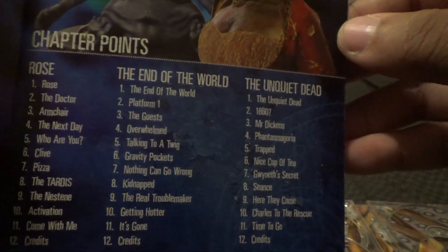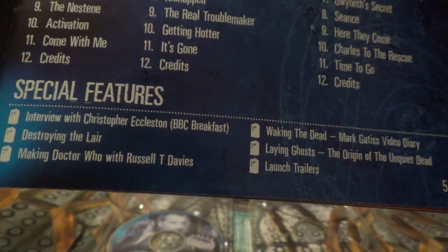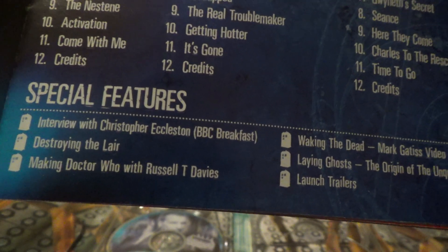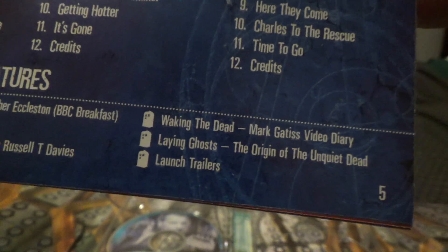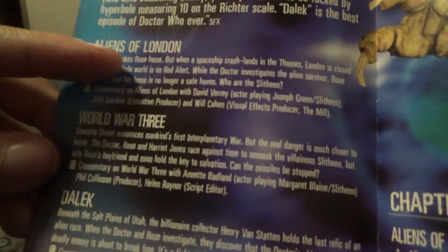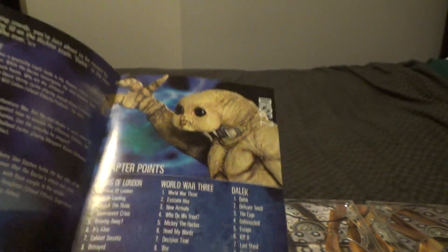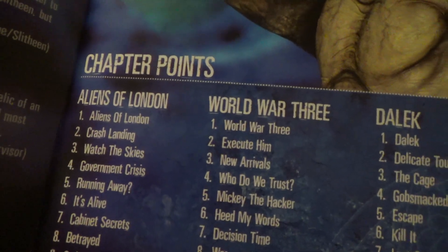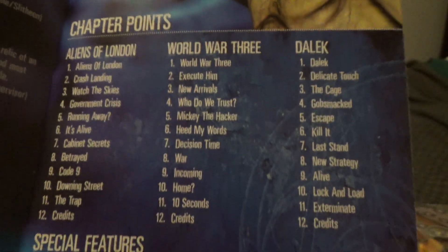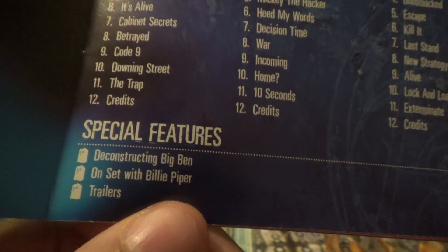Here's the chapter points for Rose. Special features: you've got interviews with Christopher Eccleston, then the making of Doctor Who, Destroying the Lair, plus the Waking the Dead launch trailers. Then you've got Aliens of London and World War Three — I give both episodes a 10 out of 10, great special effects, plus the Slitheen, the evil creatures. And yes, they do pass gas. There are chapter points for Aliens of London, World War Three, and Dalek. Special features: on set with Billie Piper, deconstructing Big Ben, and the trailers.